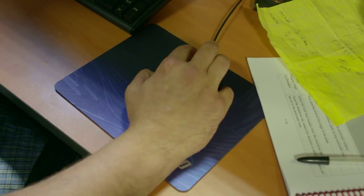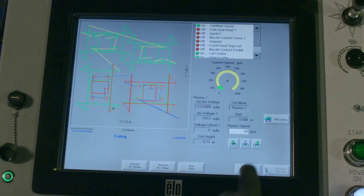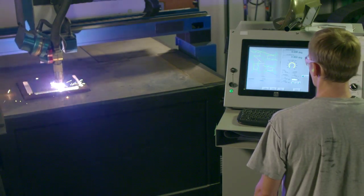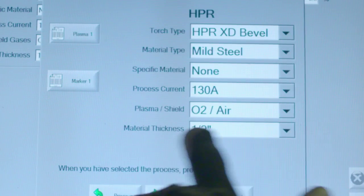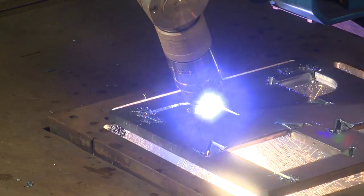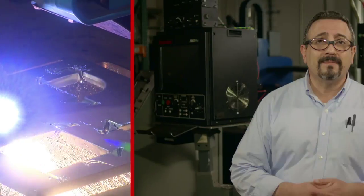Now we use Hypertherm's ProNest and a cutting machine equipped with Hypertherm's CNC with built-in height control, but you don't have to. The only thing you need to have is Hypertherm's HPRXD plasma system. True Bevel will still work with other manufacturer's components. All in all, True Bevel has lowered our costs and increased our productivity tremendously. So do yourself a favor and talk to Hypertherm or your machine manufacturer and learn more about it. Maybe you can take some of the stress out of your day, too.